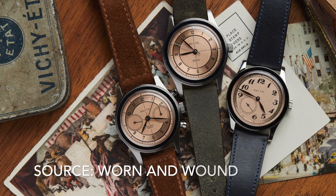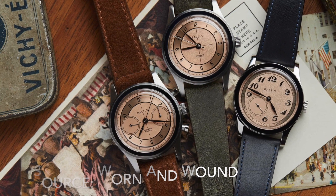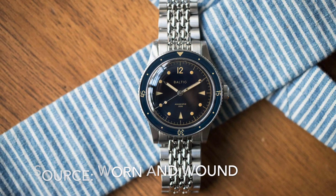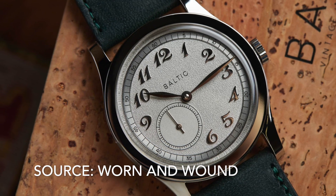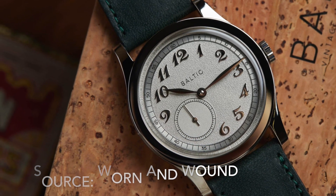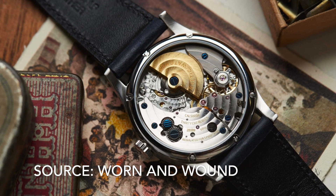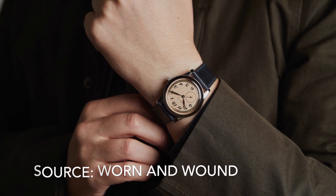Baltic is a French microbrand which has steadily built a reputation for producing good quality watches with a vintage vibe. The Aquascaphe harks back to famous dive watches of the 1950s, but the MR01 is a blatant Pelagos homage. It comes in at a really nice size for a dress watch at 36mm, with a grained dial, Breguet numerals and leaf hands. The highlight for me is the micro rotor movement — they're just cool and I don't even know why. The only thing I don't really love is the bezel; it just seems a bit too thick for a dress watch.